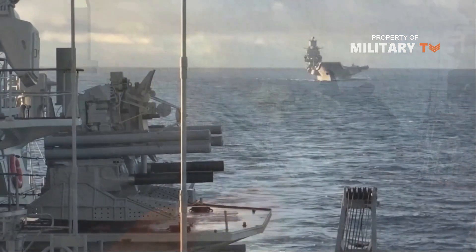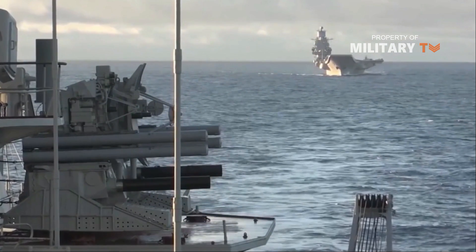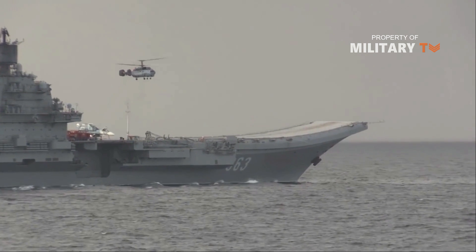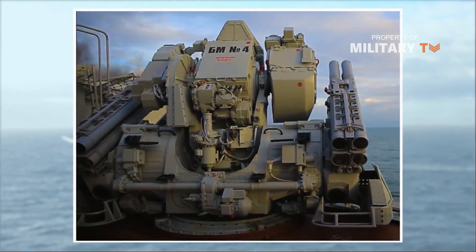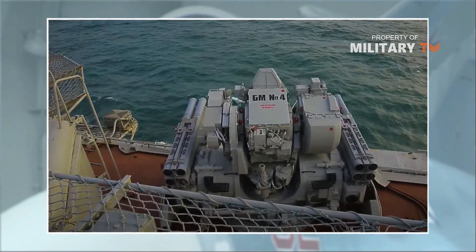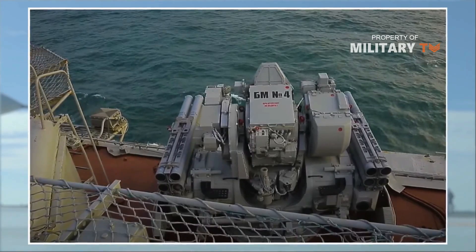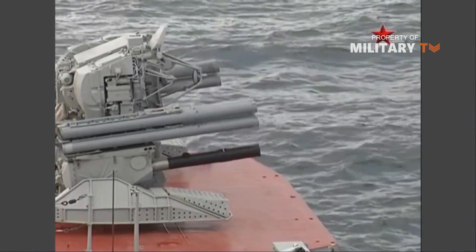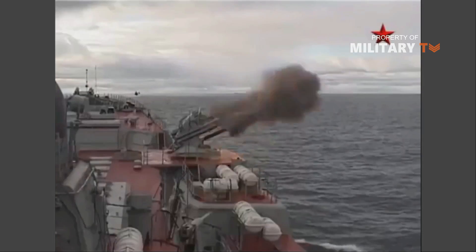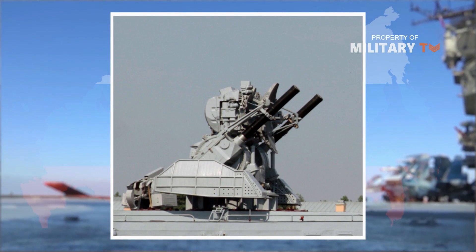To work in adverse weather conditions, the Kashtan-M is equipped with a thermal imaging system. Its systems ensure efficient self-defense of the carrier ship, with a high probability of interception of approaching air targets at longer distances — 10,000 m to 1,500 m with missiles — and a follow-on engagement of surviving targets at close-in range, 4,000 m to 500 m, with gunfire. Fully automated combat operation, from target acquisition to engagement, allows it to engage up to 5 targets a minute. Kashtan-M can be installed on ships displacing 400-plus tons.